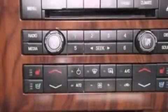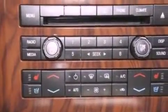Also included are an anti-lock braking system, a seat with memory presets, and an engine immobilizer theft deterrent system. This vehicle has fewer than 62,000 miles on the odometer.